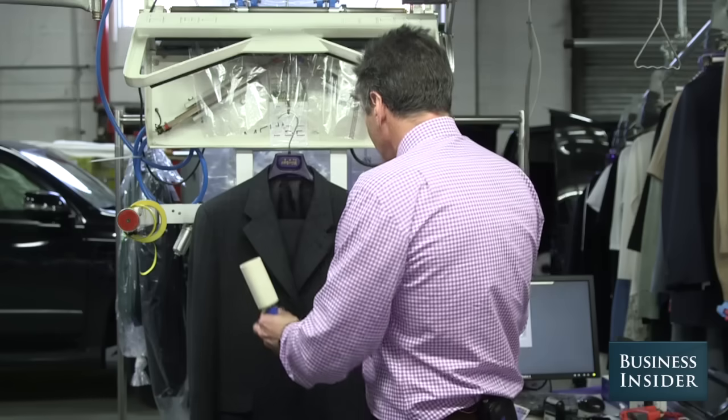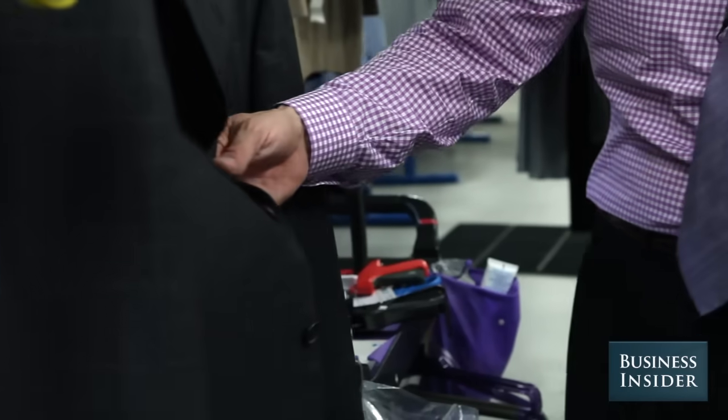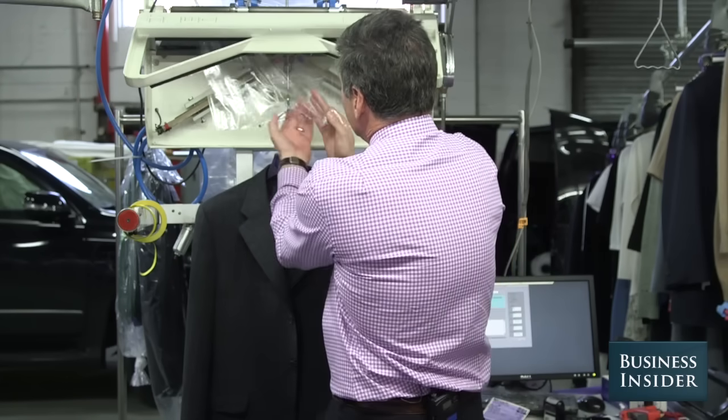Once again, another set of eyes and a final inspection — no lint, all buttons checked, no threads, no stains, perfectly pressed and ready to go.